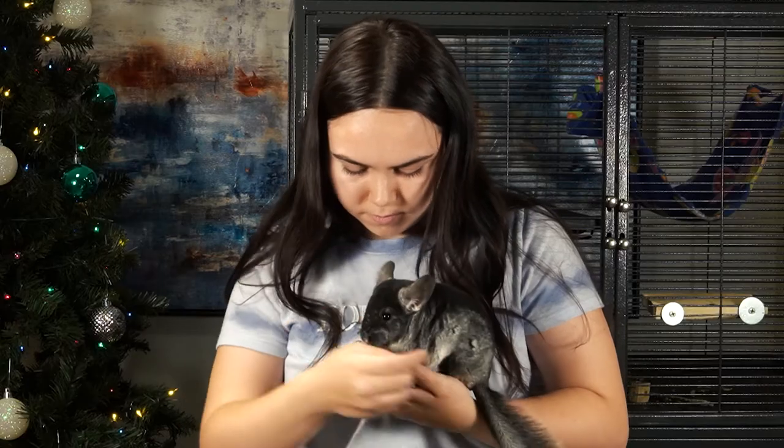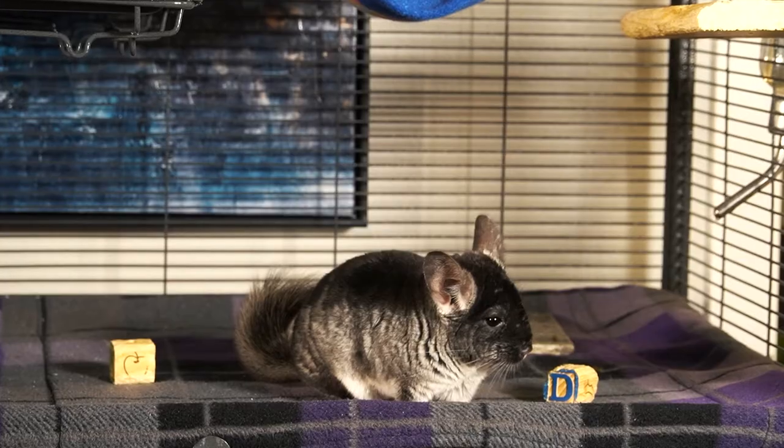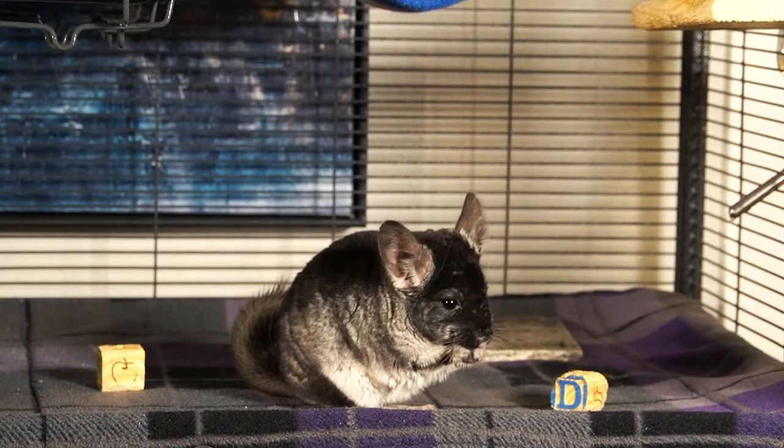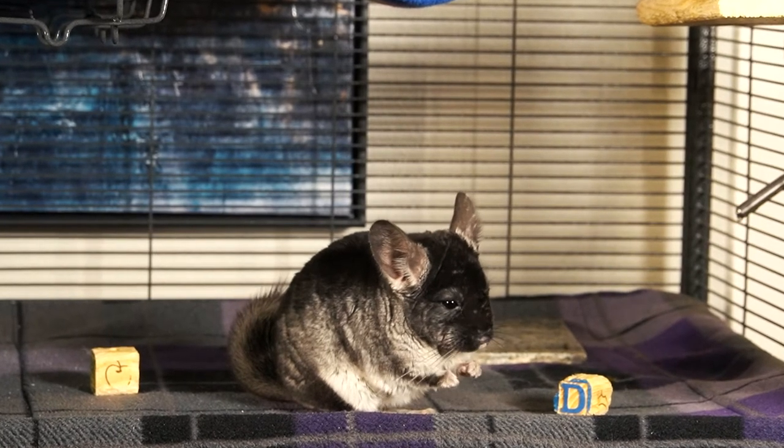Dealing with fleas on a chinchilla can be an absolute disaster, so it's best that you move your chinchilla to a room in your home that isn't frequented by your dog or cat or any other animal that can give them fleas until the infestation is gone.